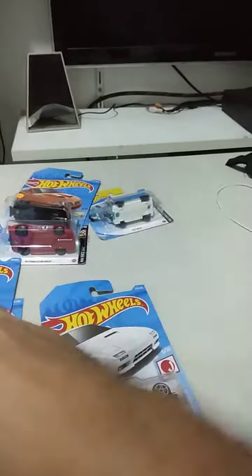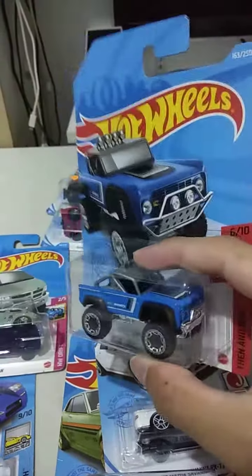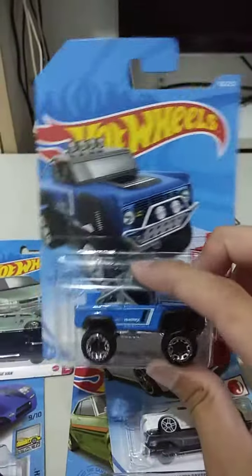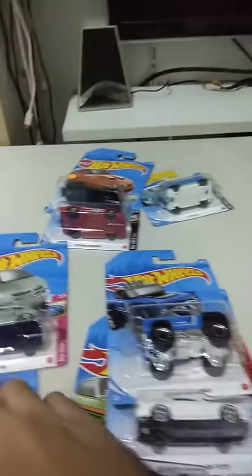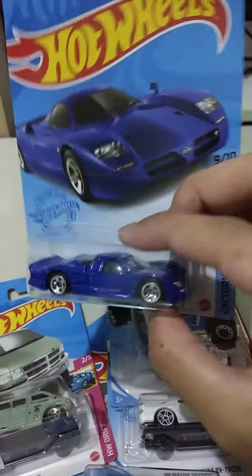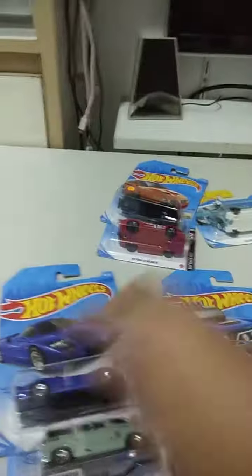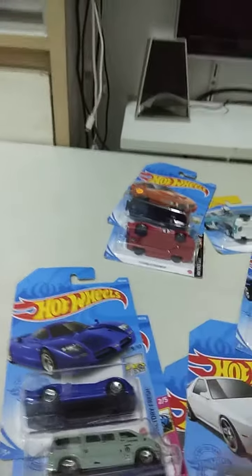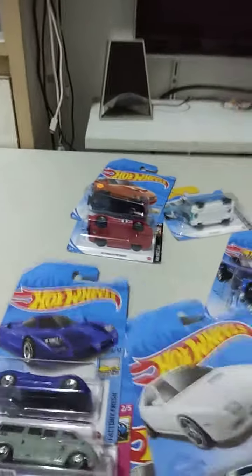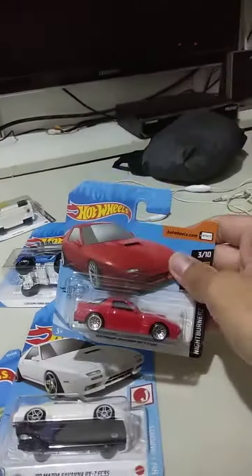And one here is the Ford Bronco — the model. The Ford Bronco. We have the Nissan R390 GT1. And we have this RX7 — three domestic car markets. We got the RX7 here. That's the car right out of one.